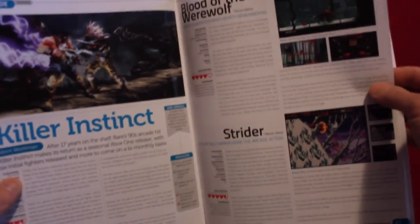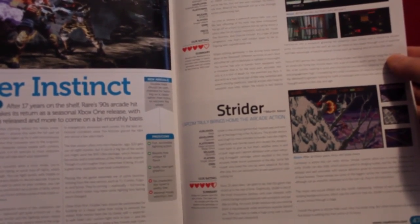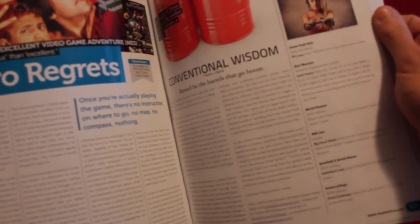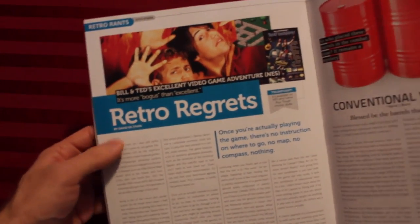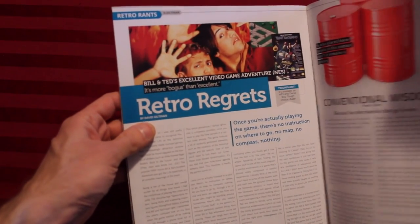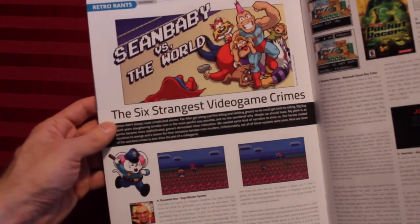Strider. So these are all pretty new games that are coming out. Actually, this is not a new Strider — this is the 1990 Strider. Retro Rants, Retro Regrets. Bill & Ted's Excellent Video Game Adventure is more bogus than excellent. I think the angry video game nerd would agree with that. The Six Strangest Video Game Crimes. Hey, there's Mappy — I remember Mappy.